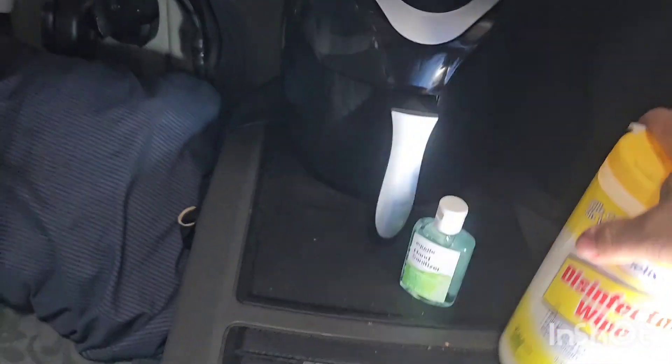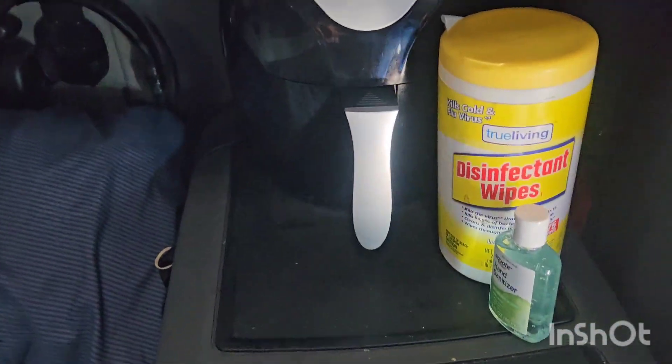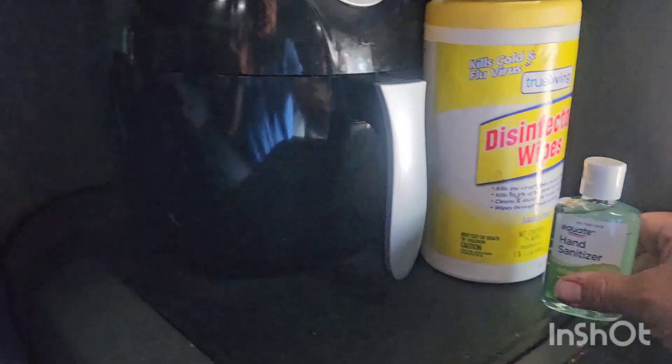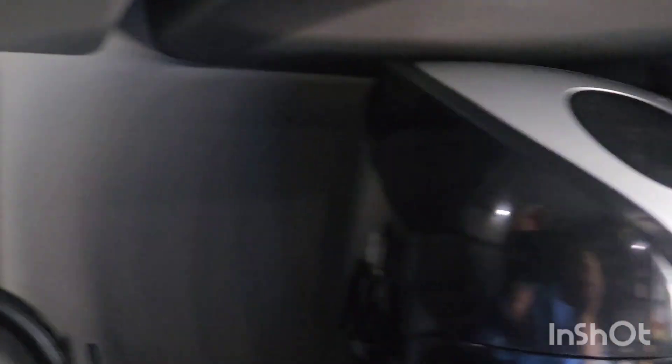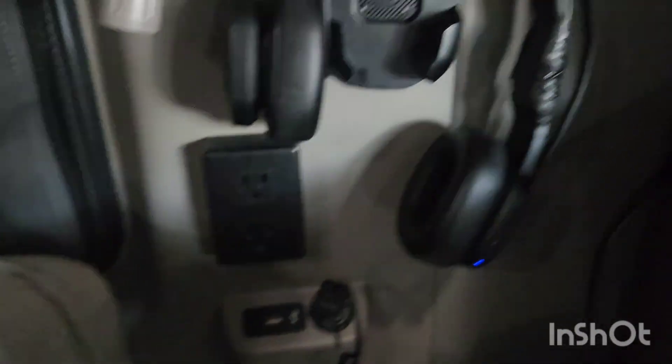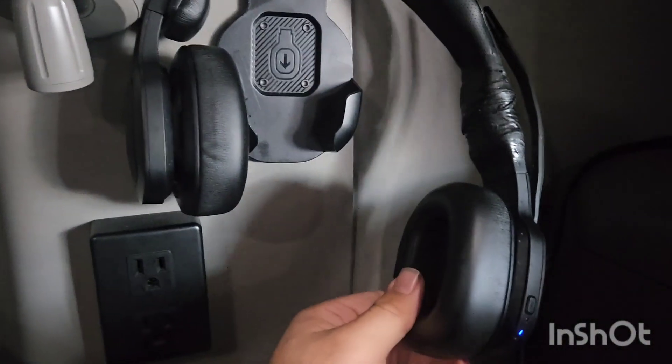Coming down I have Lysol wipes and hand sanitizer — staying infection-free out here is the best way to do it. I have my air fryer right here; it's not plugged in right now but I have two plug-ins on the wall. And here's where I hang my Bluetooth headset.